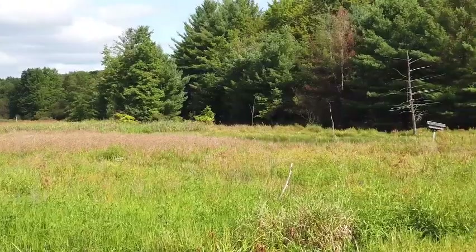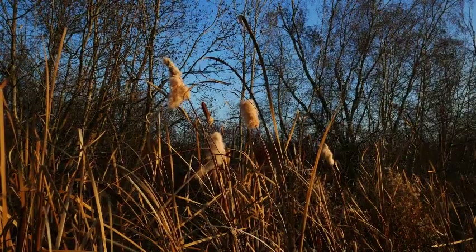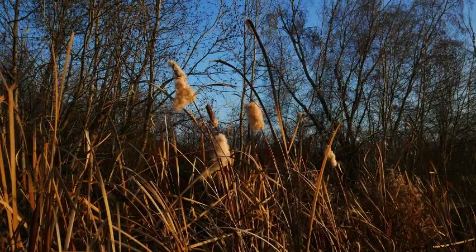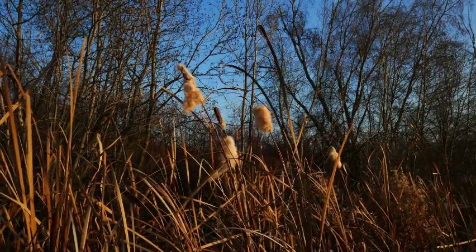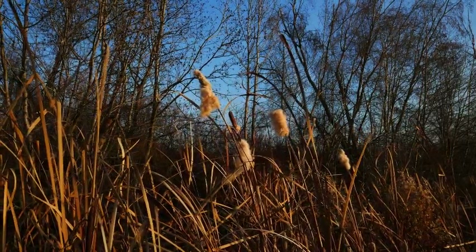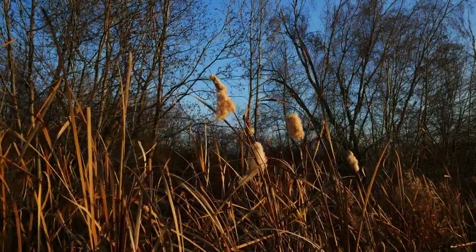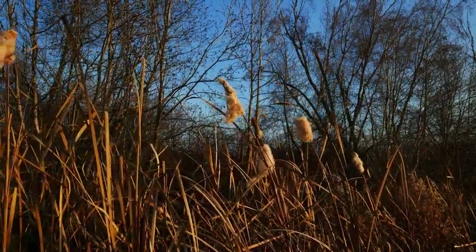Fens are dominated by grasses, sedges, and wildflowers, such as fringed gentians and lady slippers. Fens are opposite to bogs in two main ways: their water comes from the ground, and the water is slightly basic. Numerous wildflowers mean numerous insects can be found flying around fens.